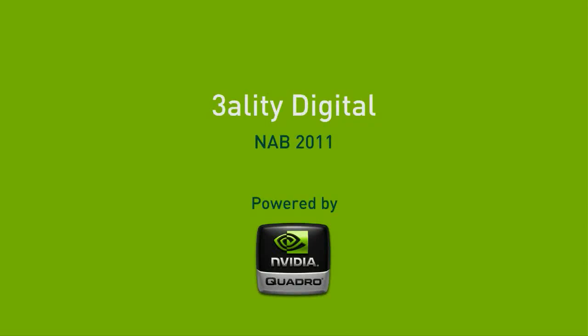Hi, I'm Ted Kinney, and we're here at the Reality Digital booth at NAB 2011, and what we're doing here is we're showing you how to shoot live production in 3D.